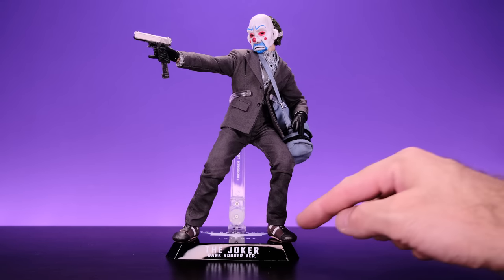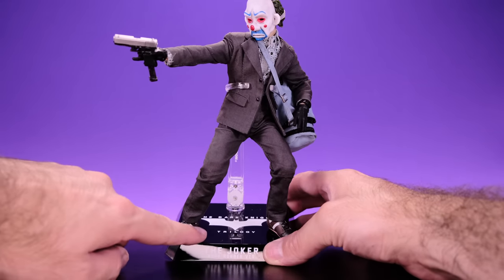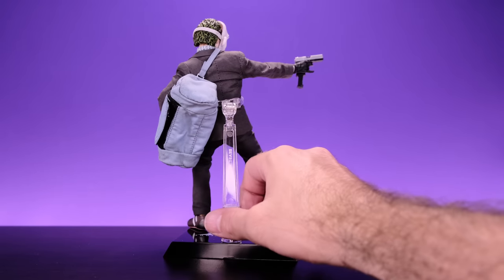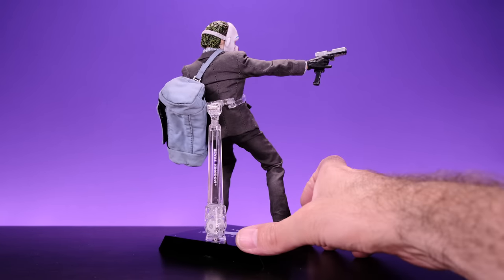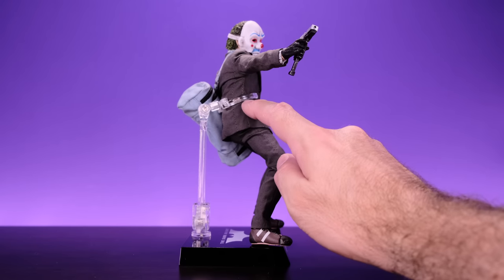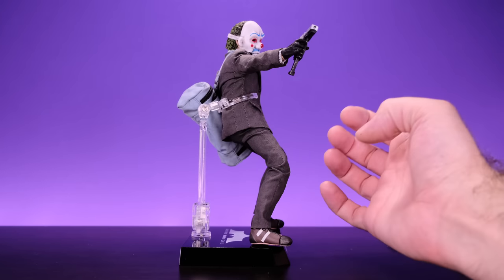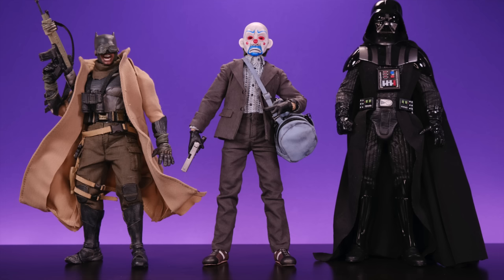He also comes with a cool little stand that says 'The Joker Bank Robber Version' and 'Dark Knight Trilogy' on it. It looks good, but the post is a little too short — if he's standing straight up it won't grab above his waist, making it kind of hard to grip onto him. But you could still definitely make use out of it.